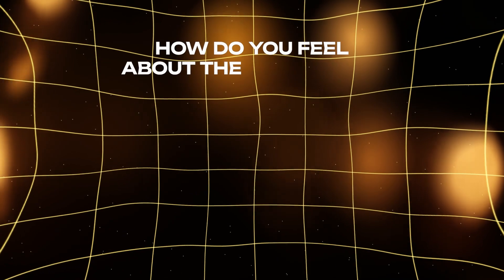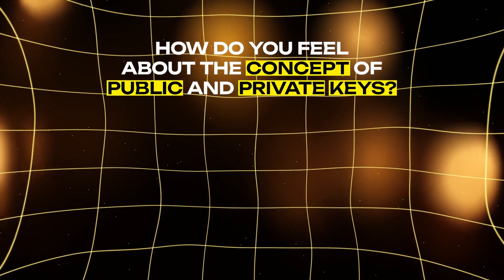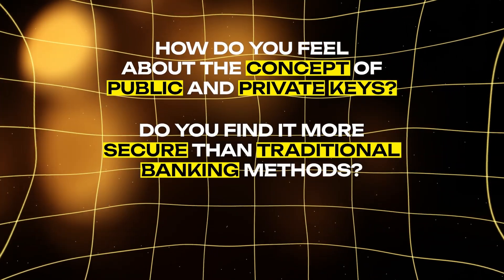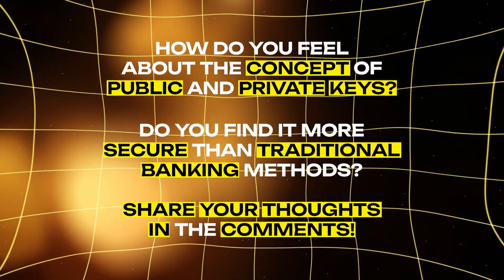How do you feel about the concept of public and private keys? Do you find it more secure than traditional banking methods? Share your thoughts in the comments.